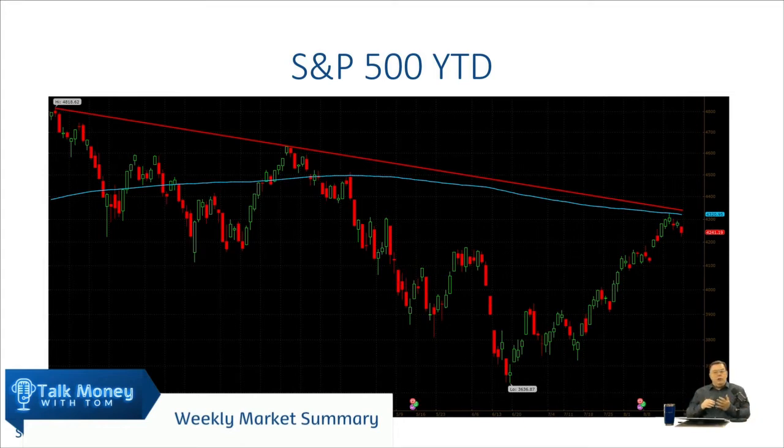The next thing we like to see is the market retrace at least half of the loss we had. That happened — we broke through the 50% retracement level. Then we like to see it break through the 200-day moving average, which is that blue line there. It got within one point of breaking through the 200-day moving average and then fell. If it had broken through, we would have liked to see it break through that red trend line and eventually drag the 200-day moving average into an upward direction.